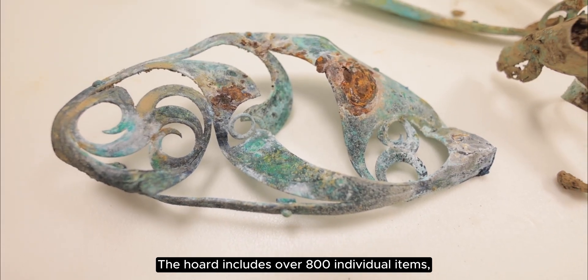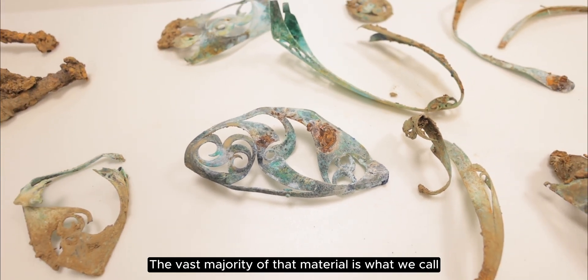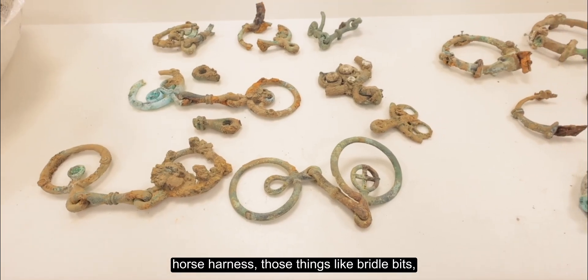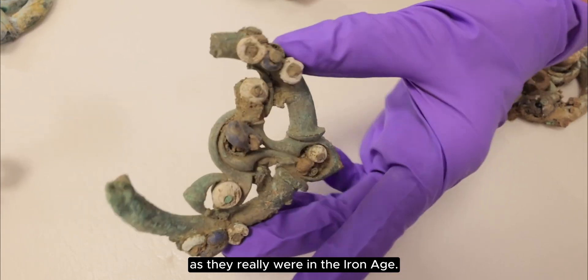The hoard includes over 800 individual items and it's lots of different kinds of material. The vast majority of that material is what we call horse harness — things like bridle bits and bits of decoration for horses or ponies, as they really were in the Iron Age.